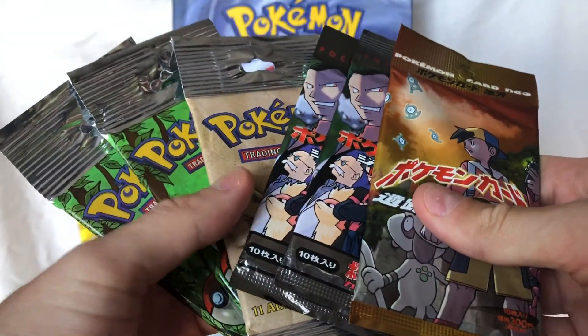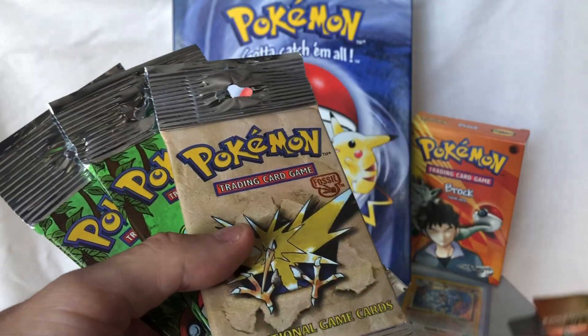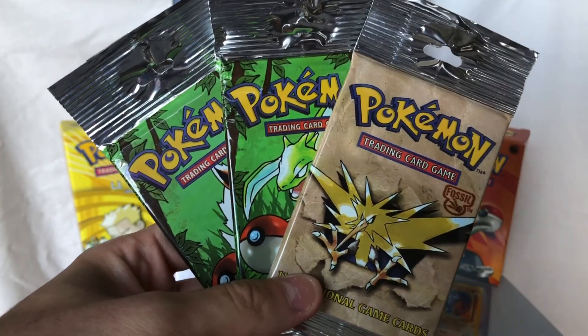In today's video, I am actually going to go ahead and open just the English booster packs. I'm going to save the Japanese booster packs for another video. But today we're just going to go through the English Watsi packs that I have here.